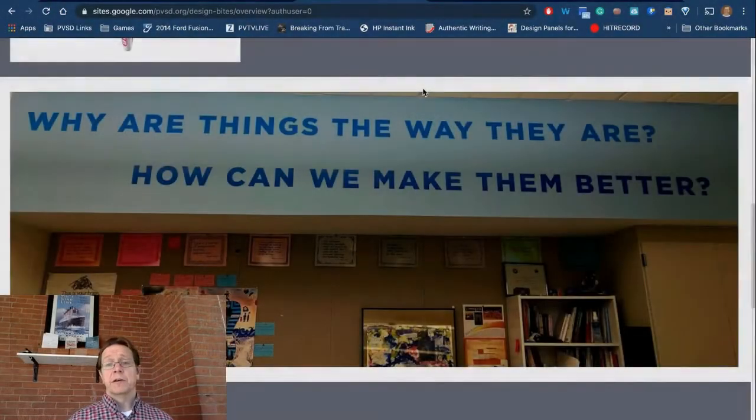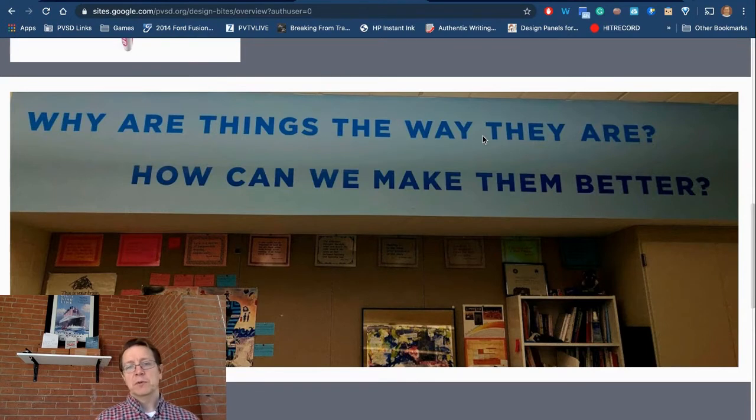There are two questions on the wall in our classroom: 'Why are things the way they are?' and 'How can we make them better?' Those two questions showed up in a mailer from a design company in my mailbox when I taught at the middle school in the early 2000s. They appeared fortuitously, and those two questions changed the trajectory of my career, helping me focus on what I really wanted to accomplish as a teacher — to help people observe the world with intention, whether through language, design, or science, and to realize that the world is made with intention and that we can always make things better.